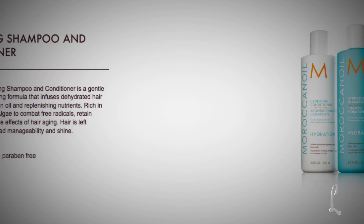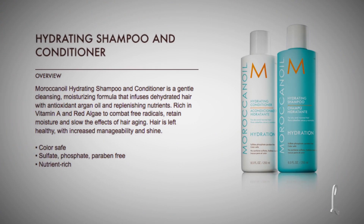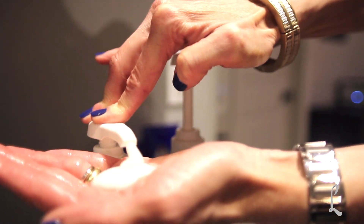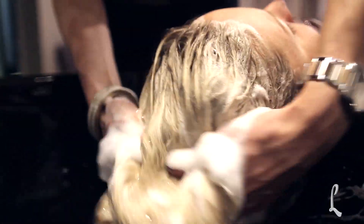The Moroccan Oil Hydrating Shampoo and Conditioner is ideal for normal to dry hair. Like all of Moroccan Oil Shampoos and Conditioners, it's free of sulfates, phosphates, parabens, and sodium chloride. Plus, it's safe to use on color or keratin-treated hair.